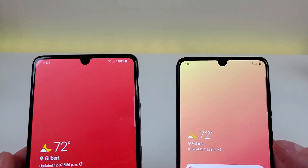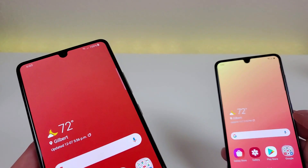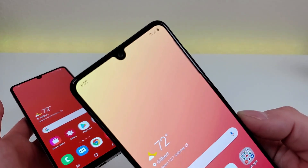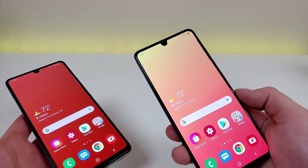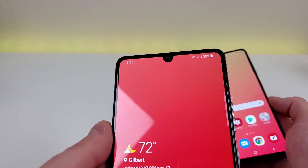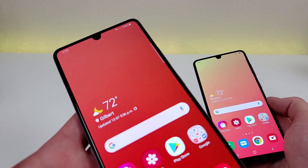Both devices do have water drop notches for the front-facing cameras. That is something I was hoping the A42 5G would ditch, especially since the water drop notch is really something that was more relevant in 2019. But now that we're moving into 2021, I was really hoping that pretty much every phone would ditch the water drop notch, but unfortunately it's still here with the A42 5G.